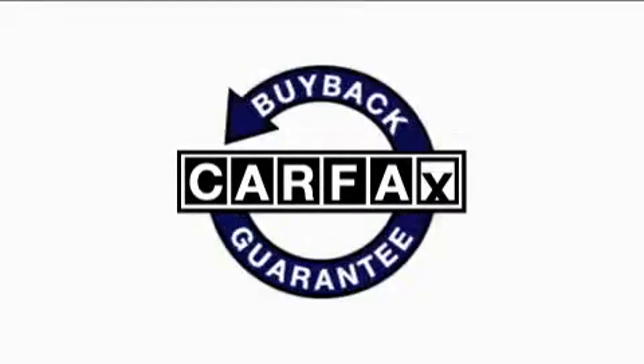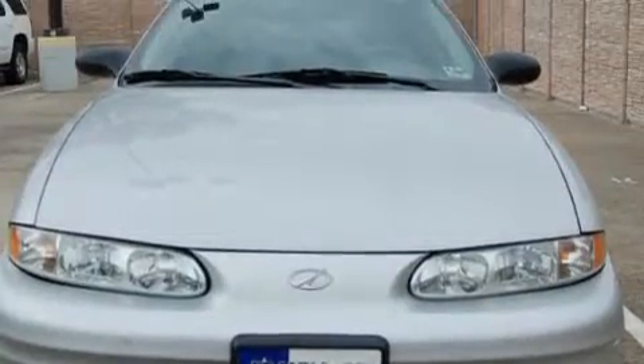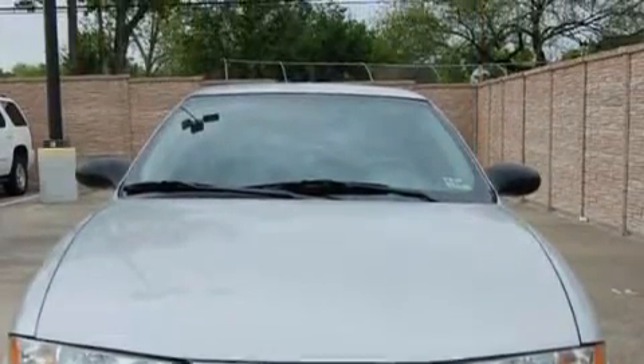Not to mention that this Nissan qualifies for the Carfax buyback guarantee. Stop by today and test drive this car for yourself.